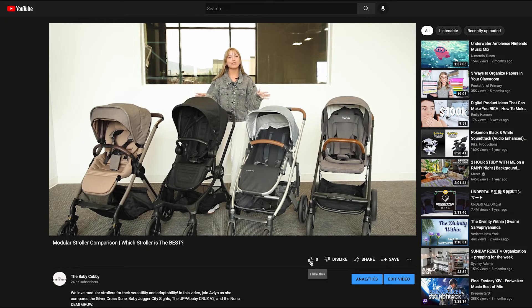But before we do, make sure to like, subscribe, and comment down below with any questions you have about the strollers we're talking about today. Let's get started.